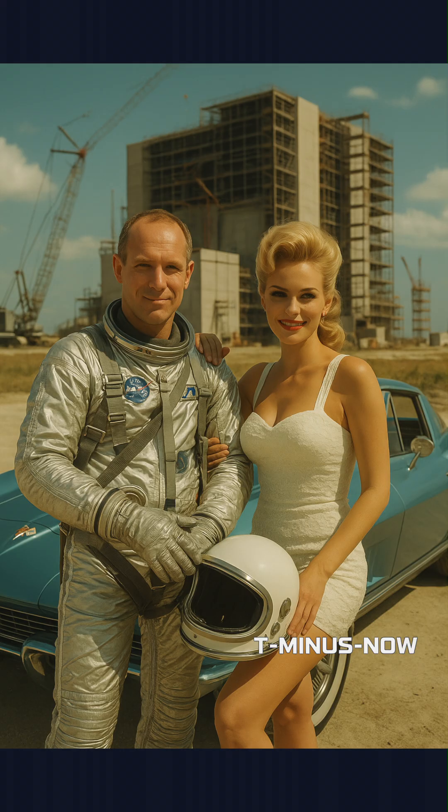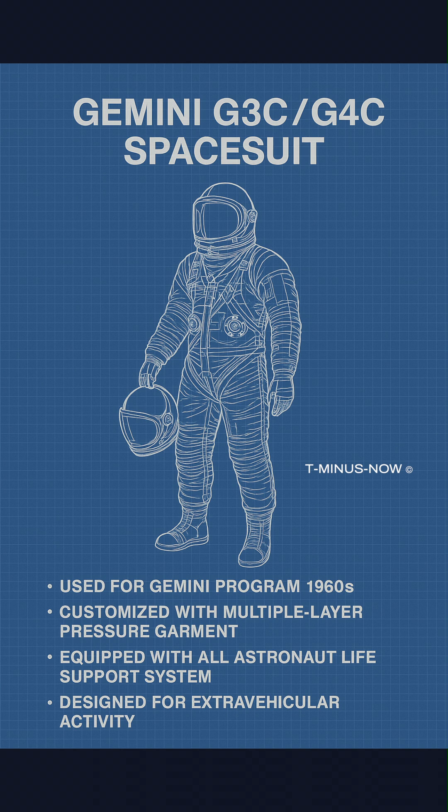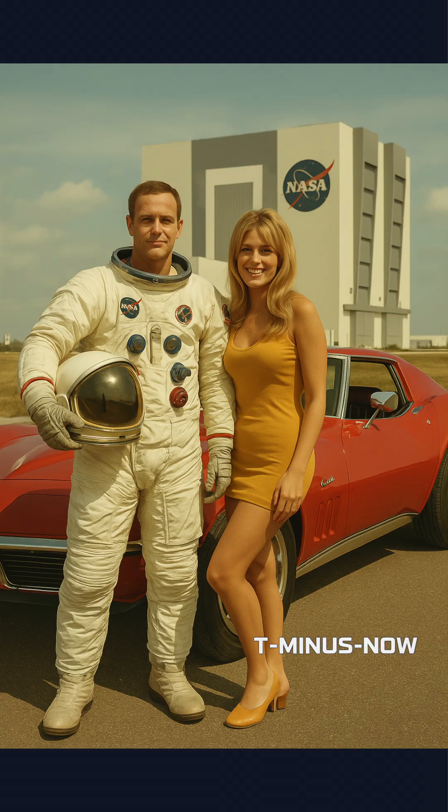In the 1965 to 1966 Gemini program preparing for Apollo, G3C and G4C suits featured six nylon layers with enhanced joint mobility for two-crew flights. Key improvements included better flexibility and Air Force-inspired designs for extended space operations.